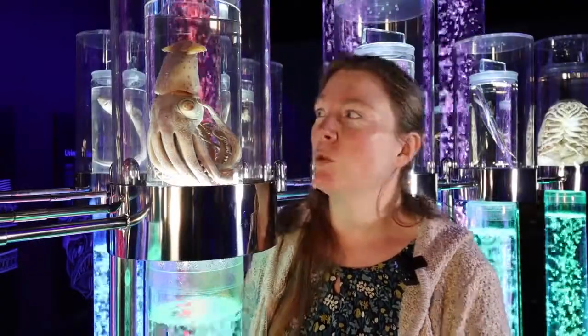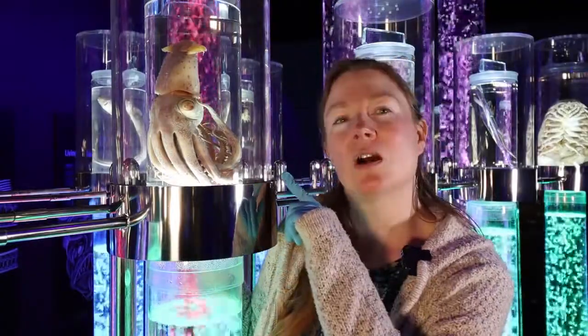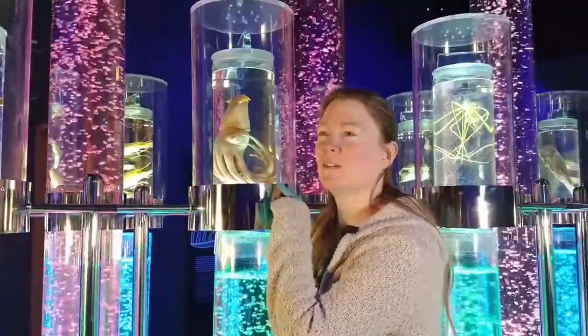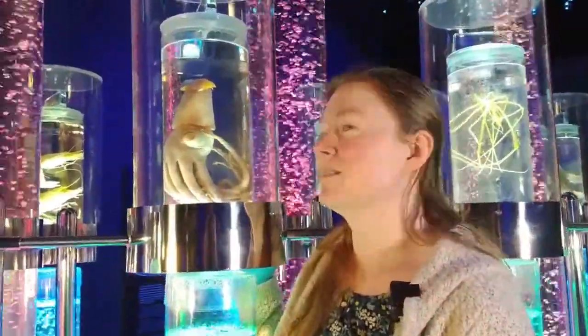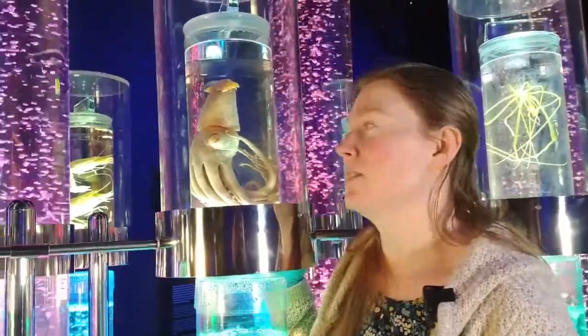One of the weirdest things we have is probably this cock-eyed squid. It's called Benelli's cock-eyed squid, and I think one of the most interesting and curious things about it is its eyes.